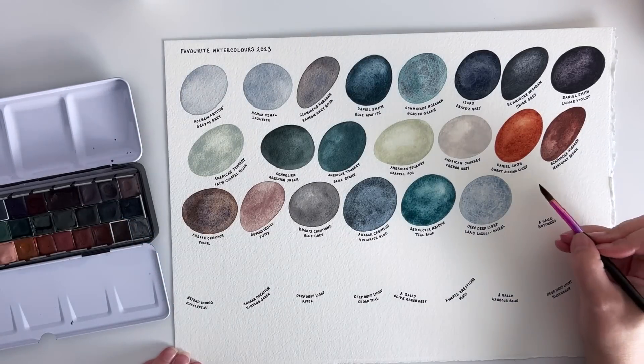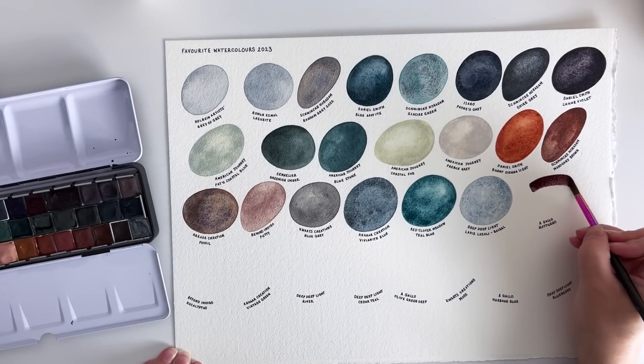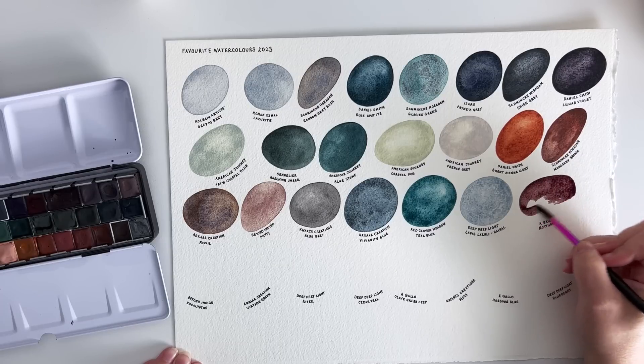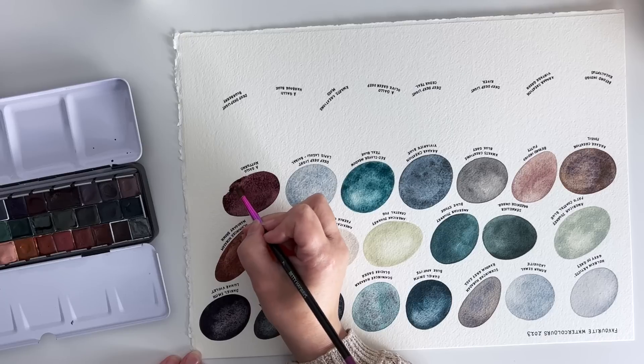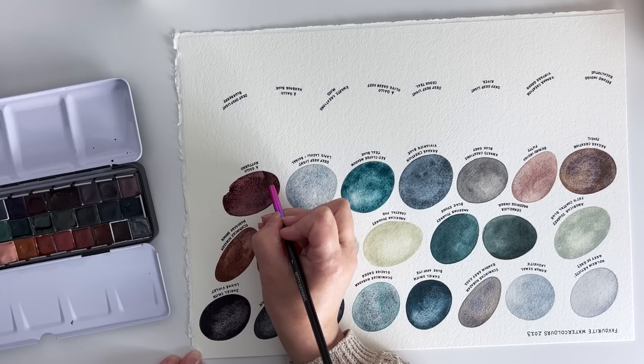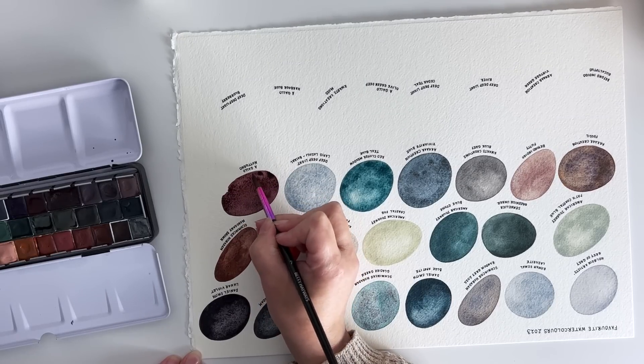And finally on this row we have Noturno by A Gallo — these are Italian watercolours and they have a beautiful colour range. The formulation is really nice too and this is a particularly lovely night colour.